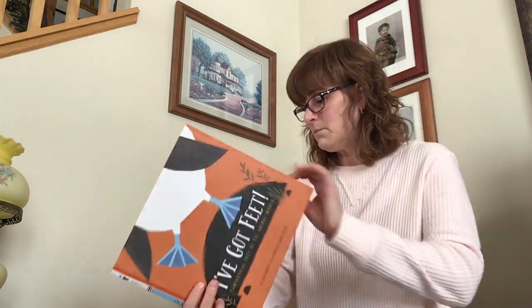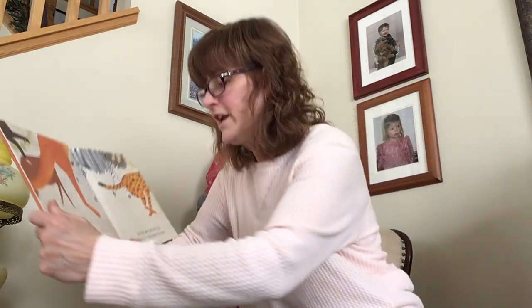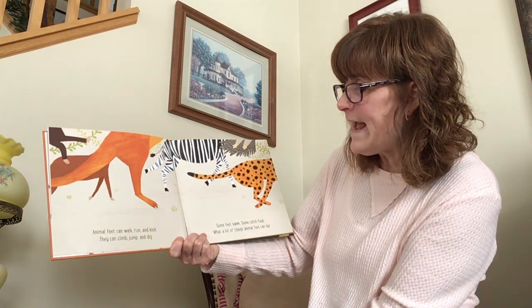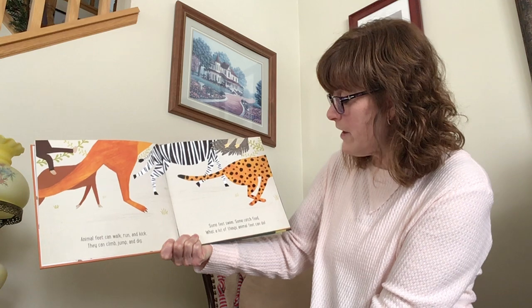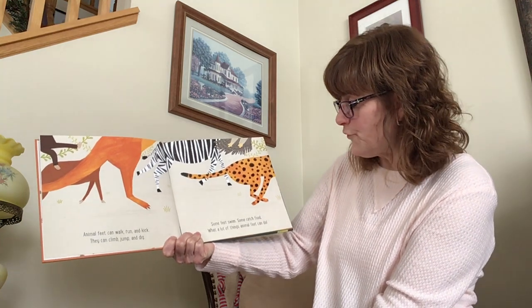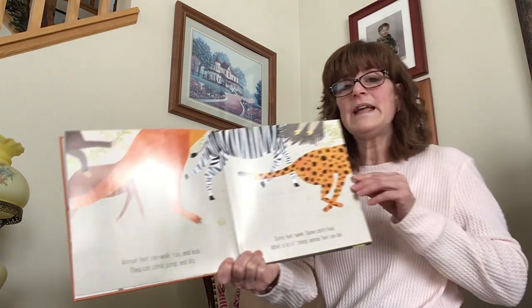I've Got Feet. Animal feet can walk, run, and kick. They can climb, jump, and dig. Some feet swim, some catch food. What a lot of things animal feet can do.